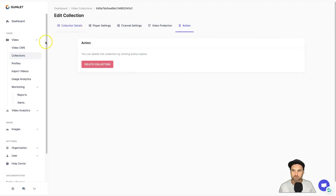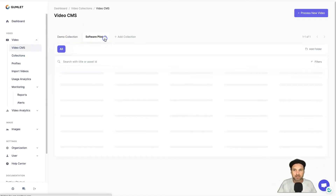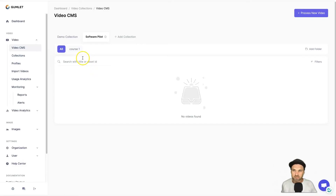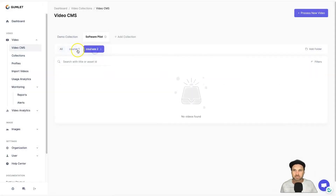Now we have our new collection created. Back in Video CMS you can see the demo collection and the Software Pilot collection I just created. It goes another level deep too — you can add folders inside of it. Click 'Add Folder,' name it 'Course One,' click Save Changes, and now you've got a folder you can quickly navigate to and store assets for that particular course. You can add as many folders as you want.